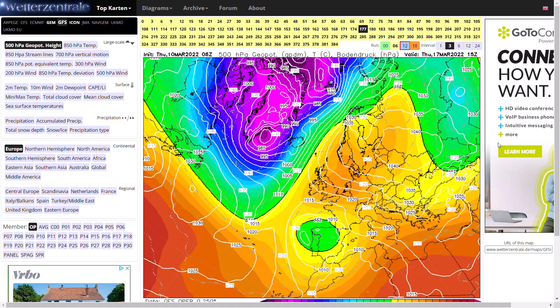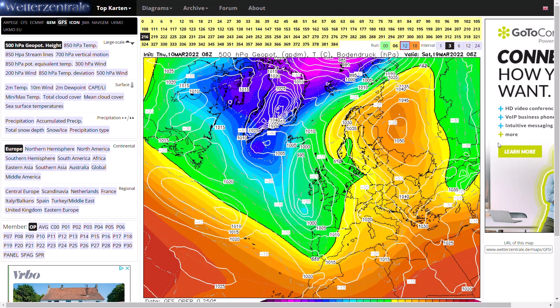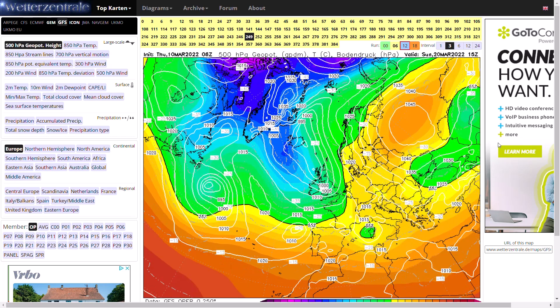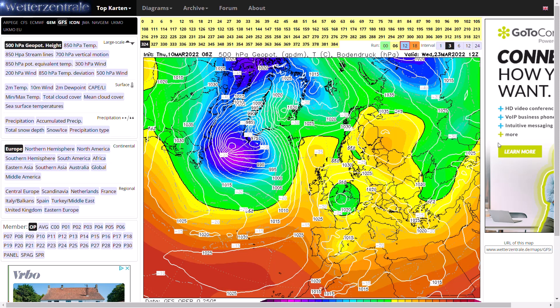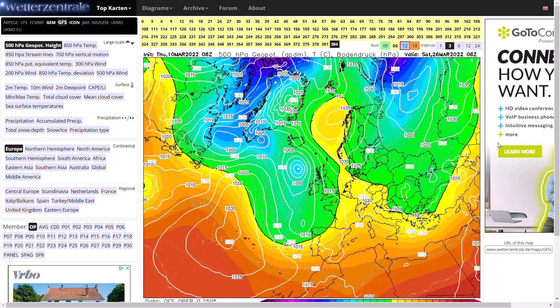Beyond that, high pressure continues to dominate. We could see continued easterly winds, a little bit chillier for a period coming in off the continent. High pressure towards Scandinavia holds on but we see a sliding low pressure system, and again another interesting pattern develops as high pressure builds back over the top and to the north of the UK. Running out to around 312 hours, we see easterly winds in off the near continent — not bitterly cold, but chilly easterlies with origins more from the Arctic and generally from the north.